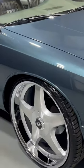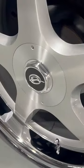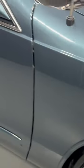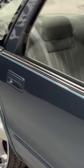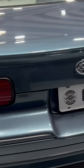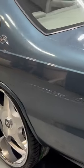1996 Chevy Impala SS. She got a brand new set of 24-inch Culture Classics with the floating Impala caps. Paint is in excellent condition. She got the 5.7-liter LT1 350 backed by a four-speed automatic.